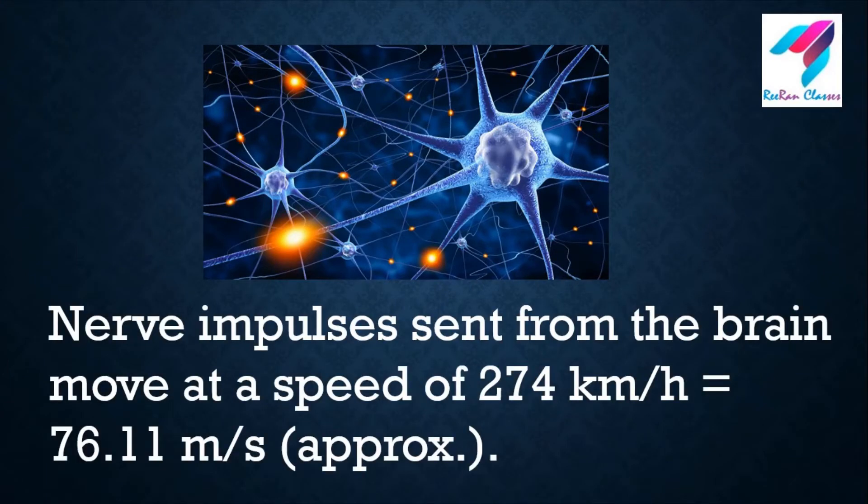Nerve impulses sent from the brain move at the speed of 274 km per hour, that is approximately 76.11 meters per second. It's a great speed — I can't run with this speed!